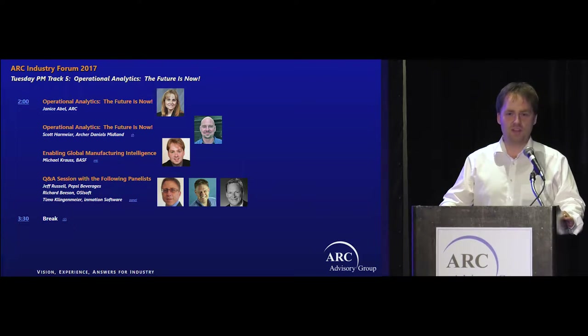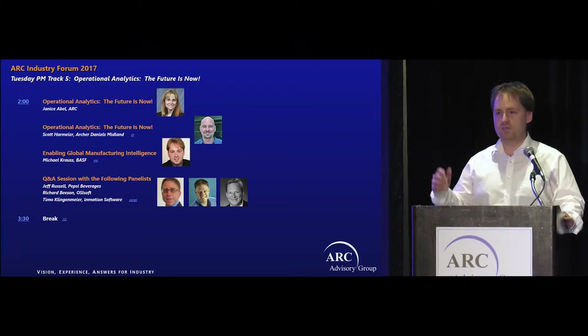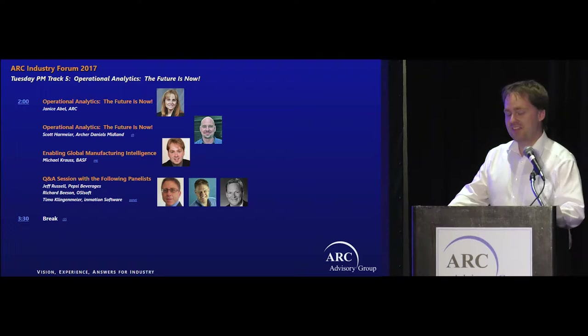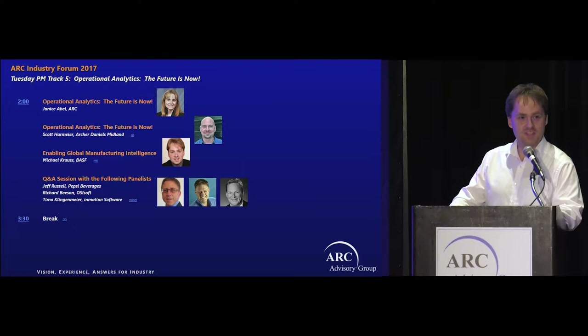And there I'm leading an IoT lab for manufacturing, and a lot of experiences shared in this presentation will be from that part. The presentation is done commonly from BSF and also with Timo Klingenmaier here sitting and later on the panel from Inmation, since we are reporting on some of our common solutions we have done.